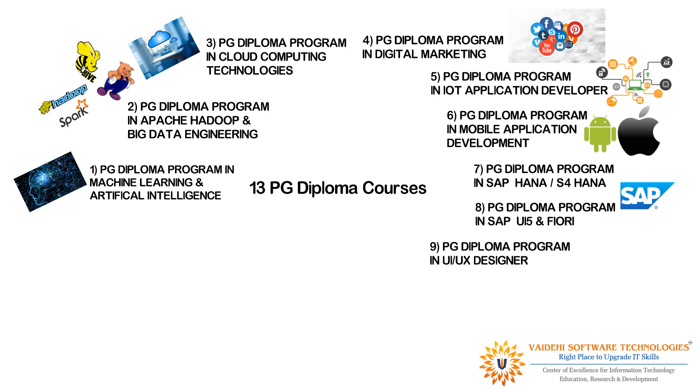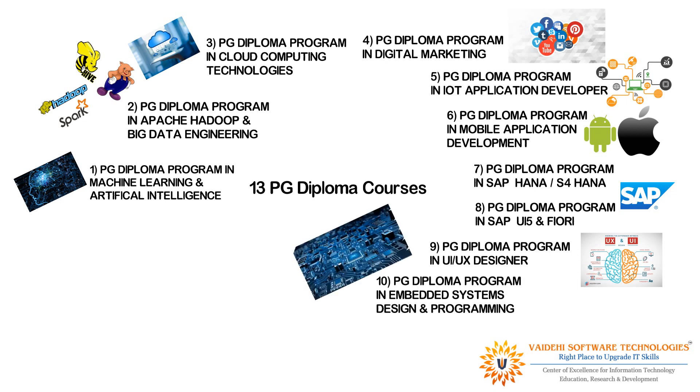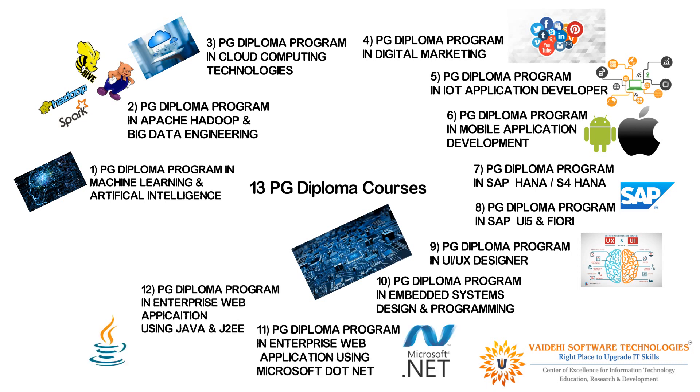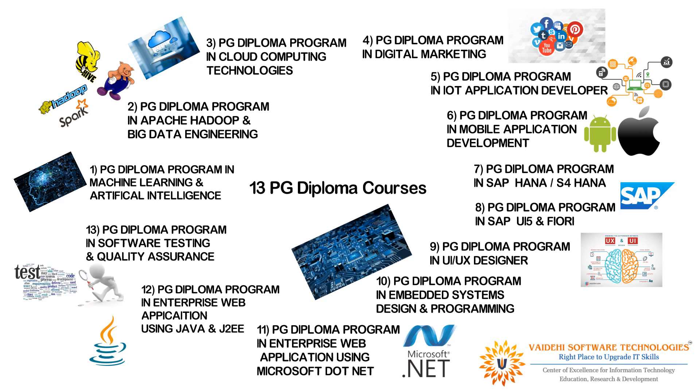SAP UI and Fiori; UI/UX Designer; Embedded Systems Design and Programming; Enterprise Web Application using Microsoft .NET; Enterprise Web Application using Java and J2EE; and finally, Postgraduate Diploma Program in Software Testing and Quality Assurance.